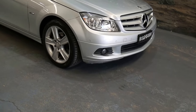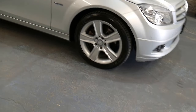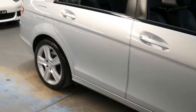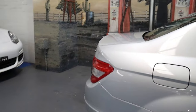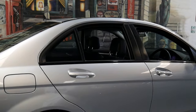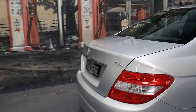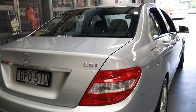Aren't these a fabulous car ladies and gentlemen — this is a silver 2010 update series Mercedes-Benz C200 CGI. The CGI denotes the turbocharged engine which was released in 2010, replacing the compressor engine, and the turbo just drives absolutely beautifully.